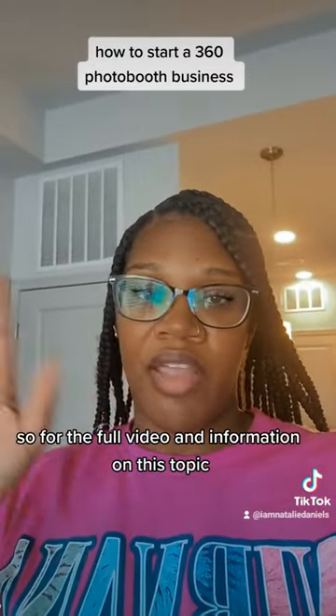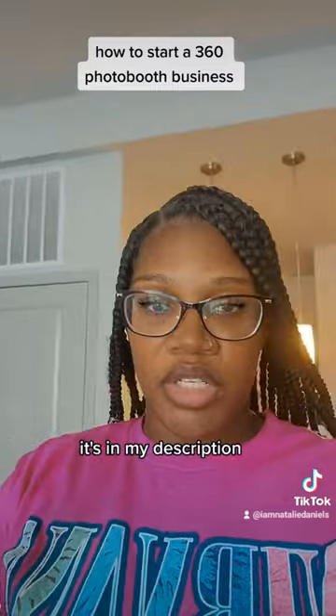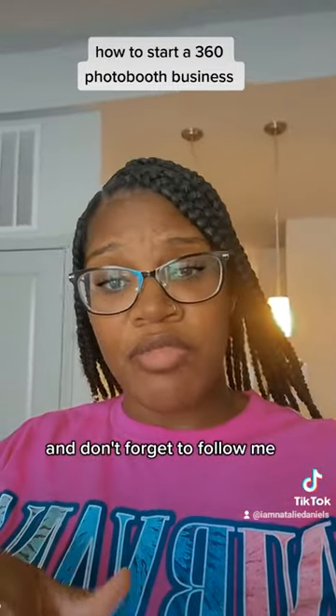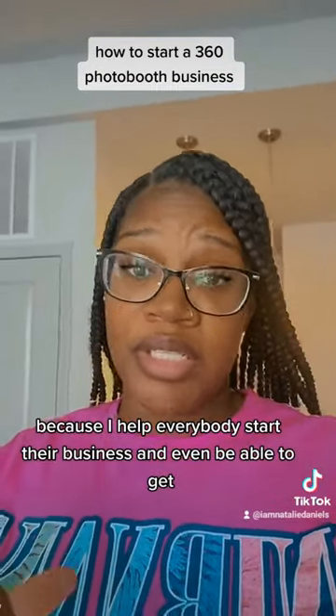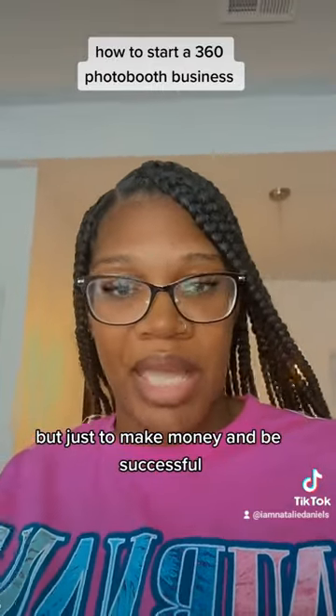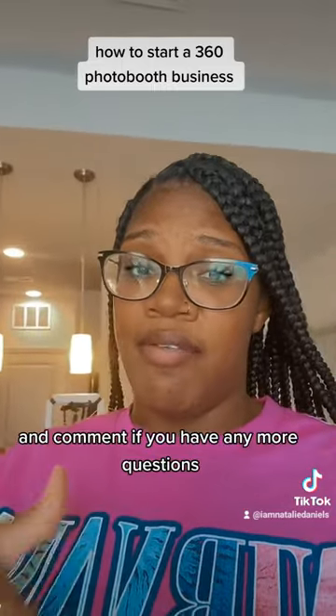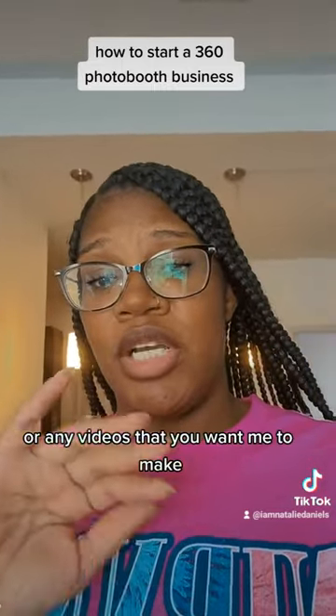For the full video and information on this topic, you can check out my YouTube channel — it's in my description. Don't forget to follow me because I help everybody start their business and make money and be successful. Make sure you follow, hit that like, and comment if you have any questions or any videos you want me to make.